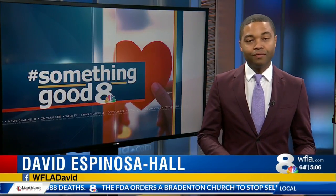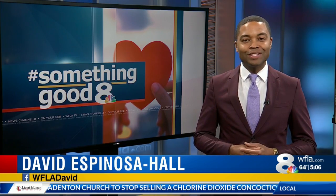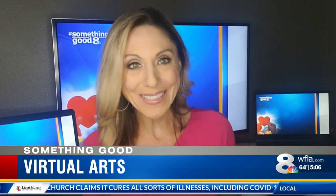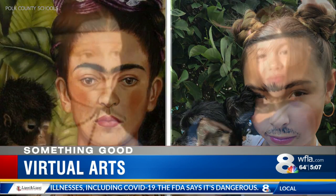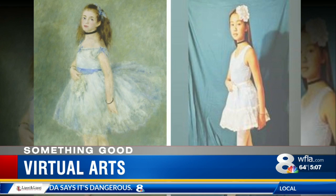We're going from visual arts to virtual arts. Meredith explains how they're putting their own spin on the world's greatest paintings. A lot of people these days are DIYing themselves into famous pieces of artwork. In Polk County, students at Scott Lake Elementary are having fun and getting an education about the masterpieces.